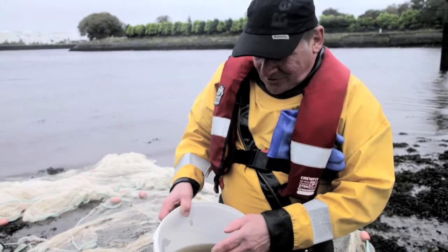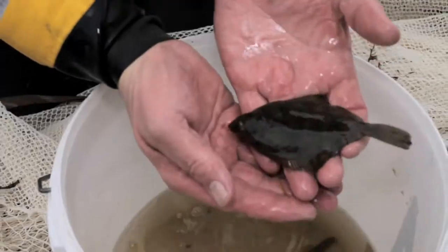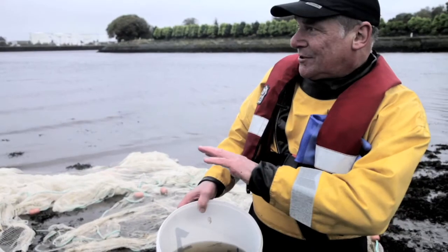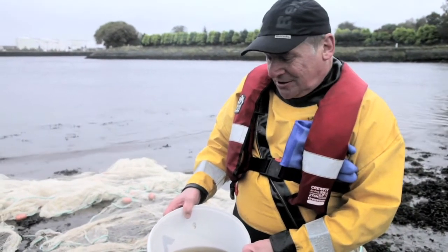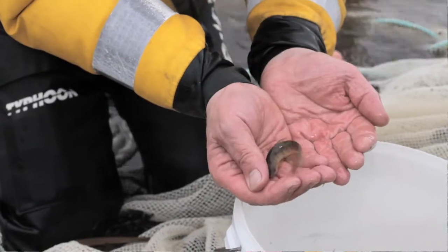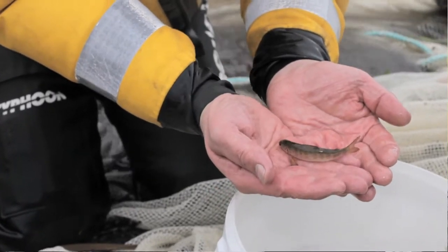This is a slightly bigger haul of fish we've got this time because we moved to another site slightly round the confluence where the Carp meets the Clyde, and there was a bit more slack water where we were able to catch the fish. We did miss a big salmon that leapt over the net, but we're quite happy with the results we've got.